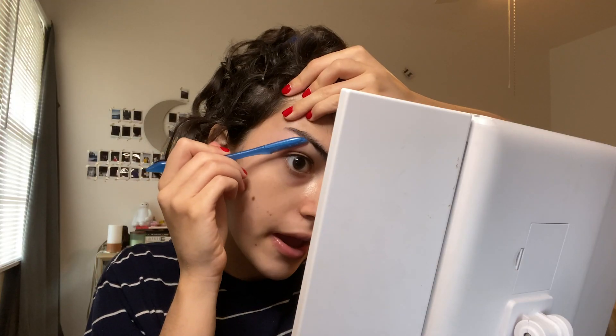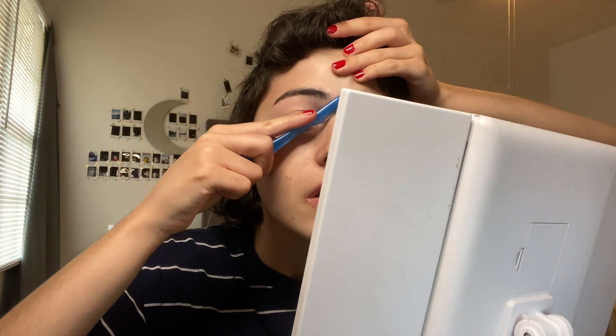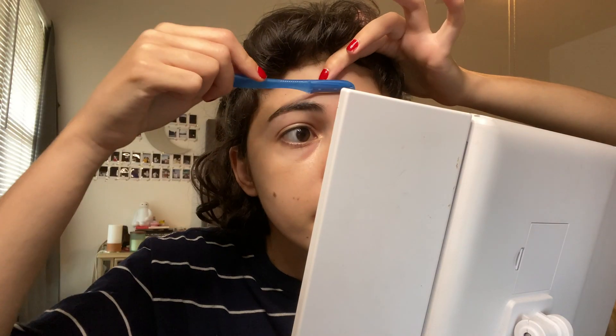I've been plucking my own eyebrows for about two or three years. I'm really excited to try this eyebrow razor because I feel like it's going to give me a cleaner finish. There's just a little bit of hairs right here, and I'm sick of this unibrow section. I also have some chin hair that I've kind of neglected. It's painless, which I love. I can see all the hair here — that is a lot of hair. Let's get this unibrow action gone.